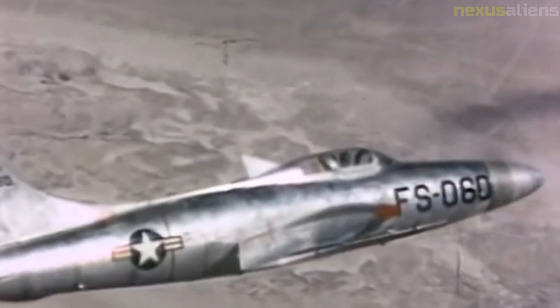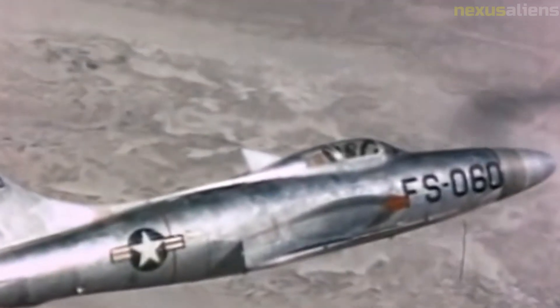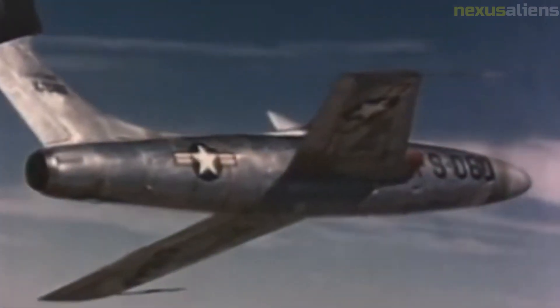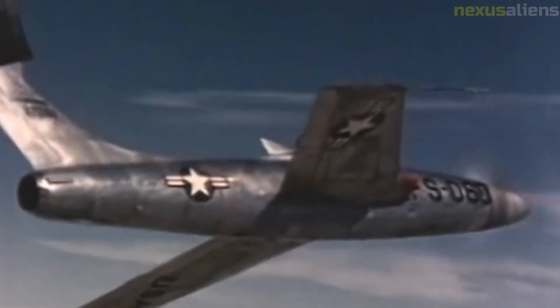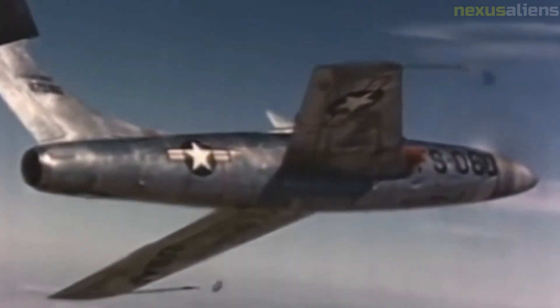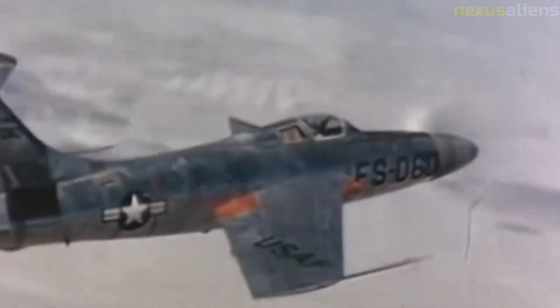The test program did not proceed further than the manufacturer's phase one proving flights; consequently, no USAF test pilots flew the XF-84H. With the likelihood that engine and equipment failures, coupled with the inability to reach design speeds and subsequent instability, were insurmountable problems, the USAF canceled the program in September 1956.